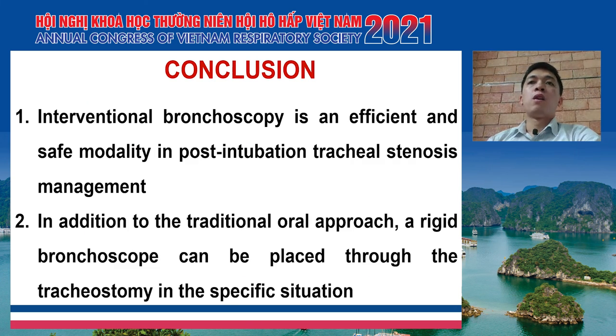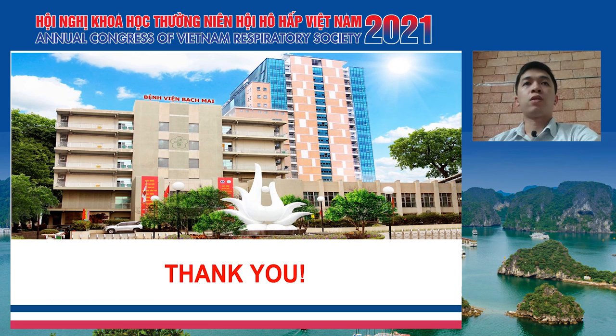In conclusion, interventional bronchoscopy is an efficient and safe modality in post-intubation tracheal stenosis management. In addition to the traditional oral approach, a rigid bronchoscope can be placed through the tracheostomy in specific situations. Thank you for your attention.